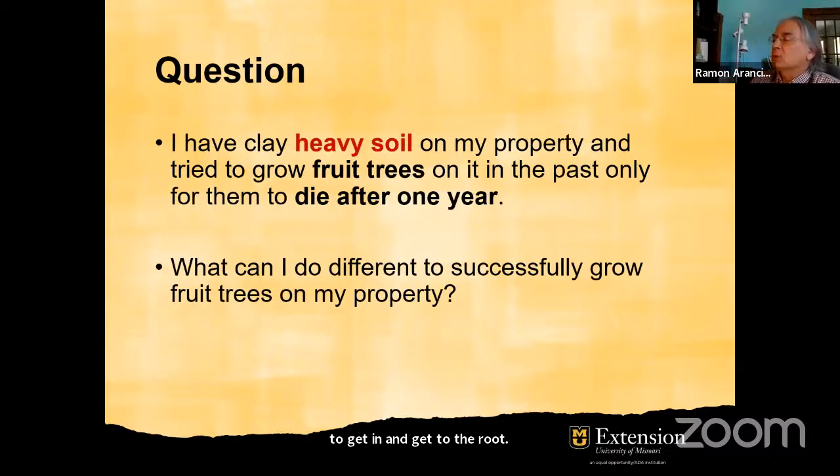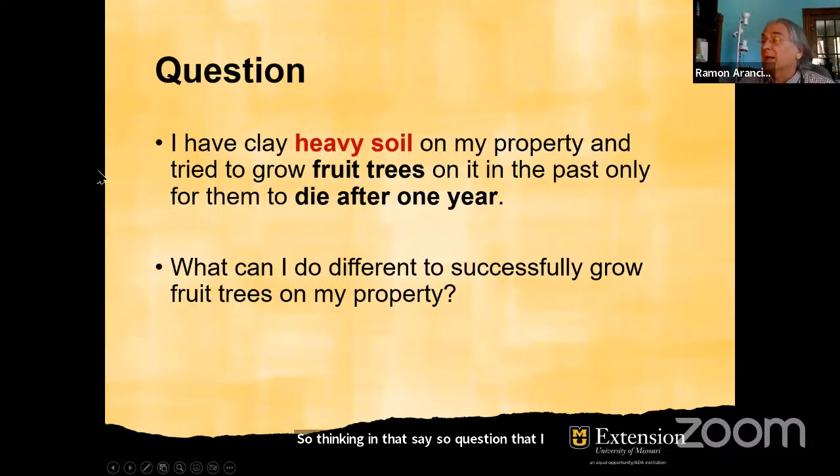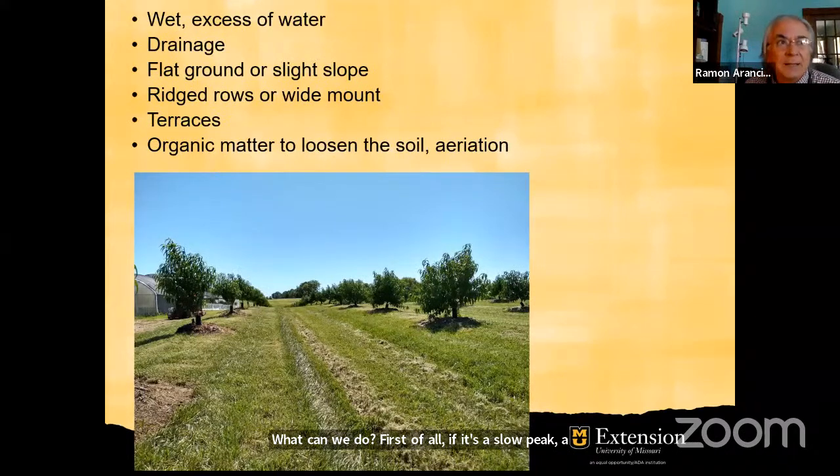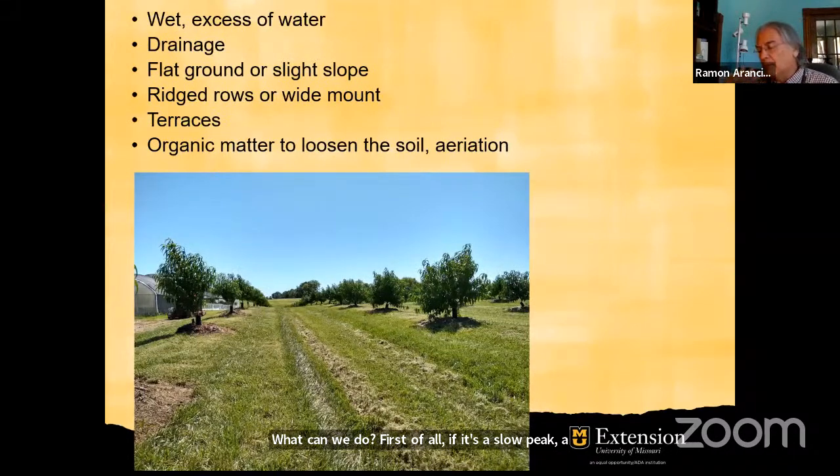A question I had was: is this flat ground or sloped ground? Based on that, we can think about what can we do. If it's sloping ground, we can build terraces — there'll be an area where water will run off, but not where the tree is planted. If it's flat ground, like in the picture, those trees have been planted in raised rows about two feet high. In that way, it will drain the water in the middle and it won't stay in the mound, and that will help the roots grow.